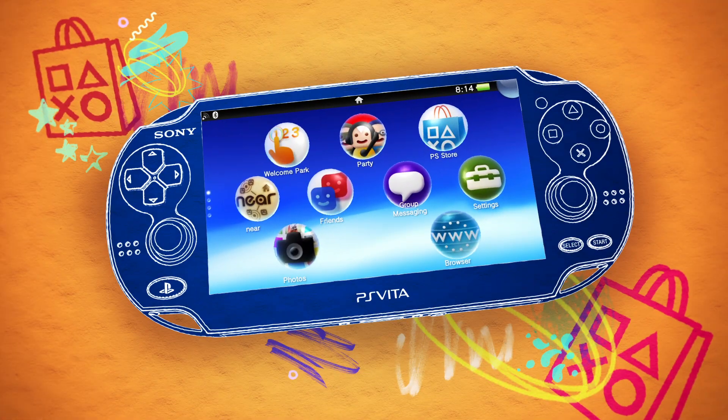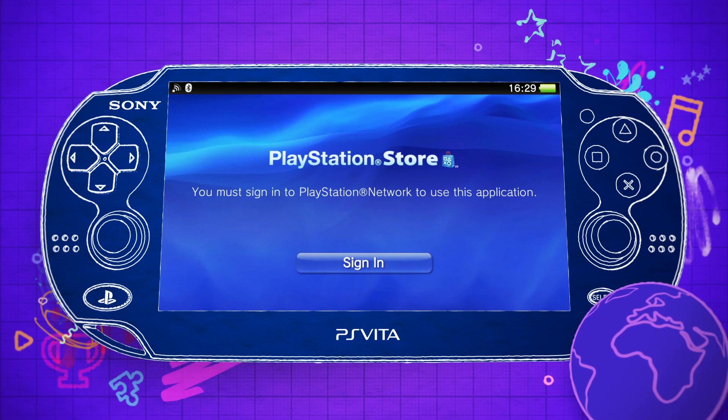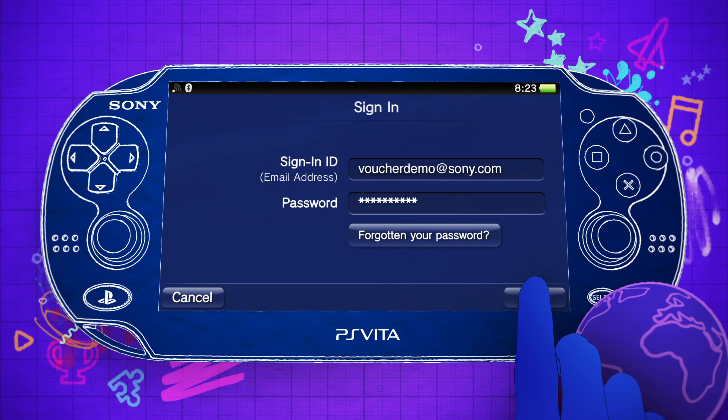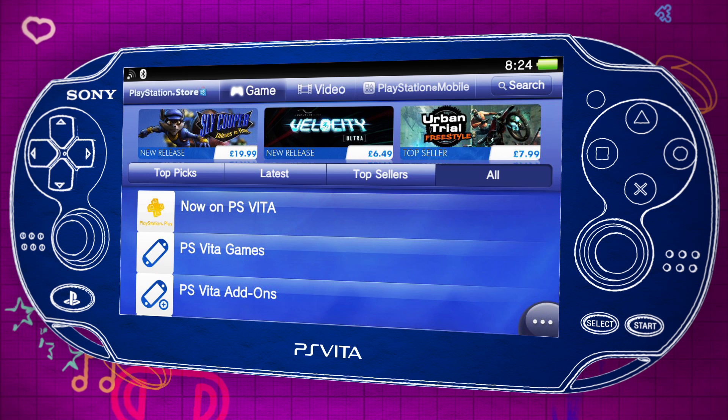Next, sign in to PlayStation Store. If you already have a Sony Entertainment Network account, sign in here. If you don't, just follow the on-screen instructions and your account will be ready in a few minutes. Once you're inside PlayStation Store,